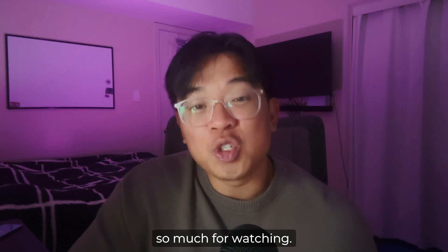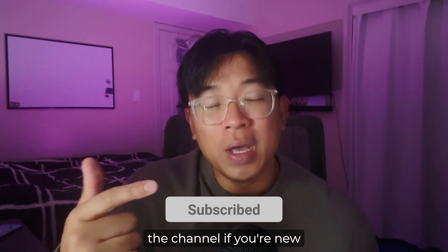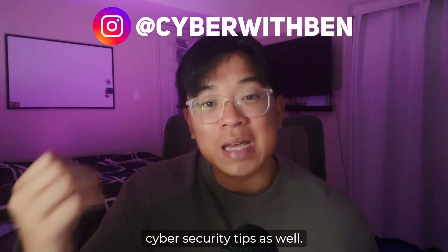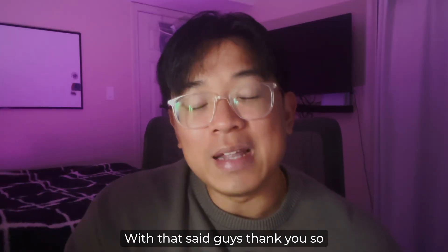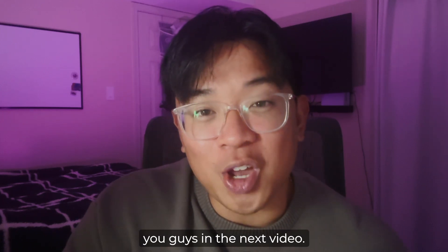Thank you so much for watching. Make sure you like the video, subscribe to the channel if you're new, and follow me on Instagram at cyberwithben for more lifestyle and cybersecurity tips. I'll catch you guys in the next video — peace.